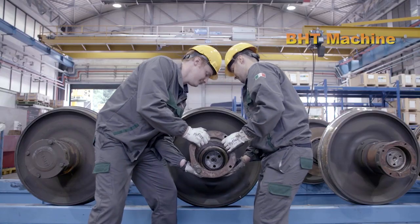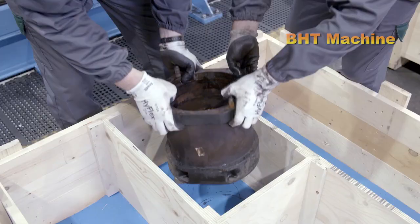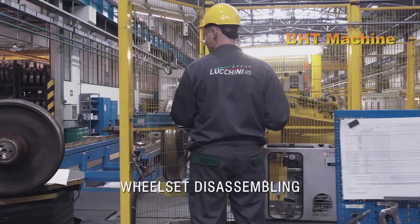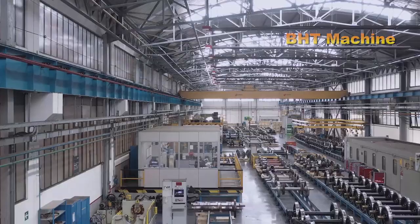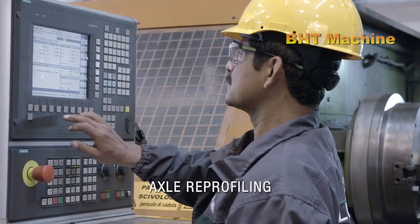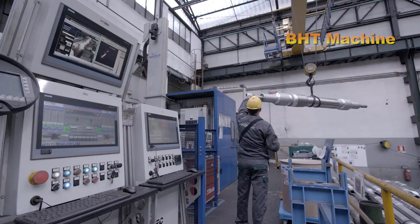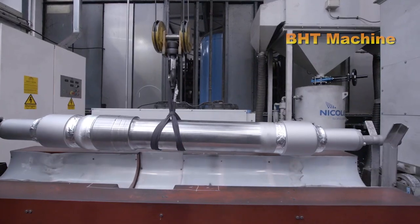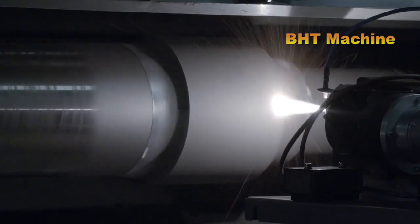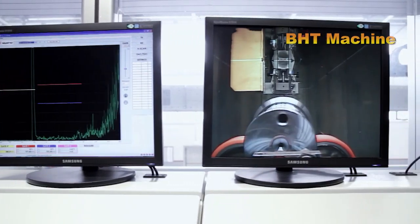The production process of train wheels at Lucchini RS is a remarkable blend of modern technology, meticulous craftsmanship, and a strong commitment to environmental protection. By reusing 1,590 cubic meters of water annually and recycling over 5,300 tons of old wheels, Lucchini RS not only delivers high-quality products, but also contributes to building a more sustainable future. Thank you for joining us on this journey. Let us take a moment to appreciate the train wheels rolling on the tracks, connecting journeys, and bringing the world closer together.